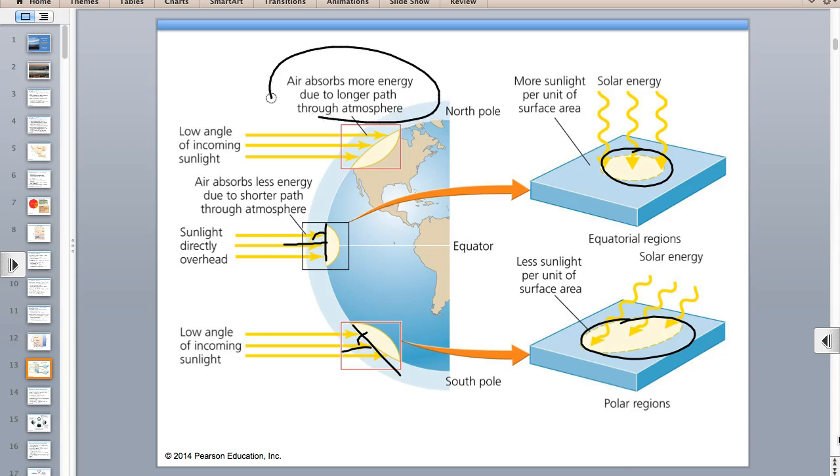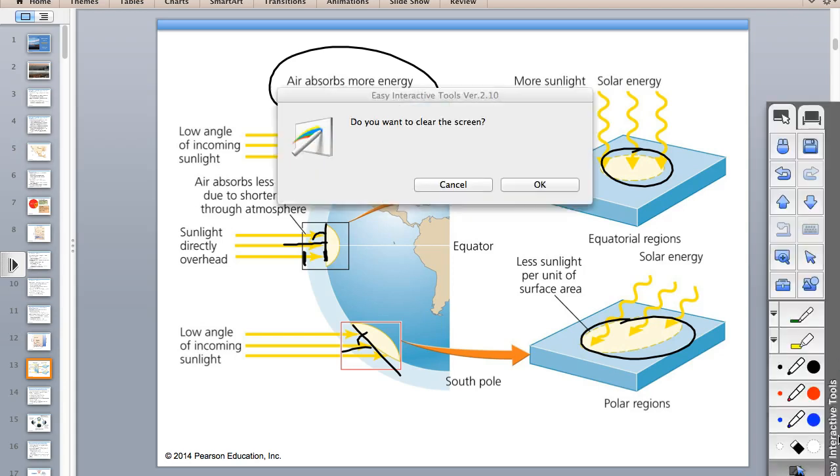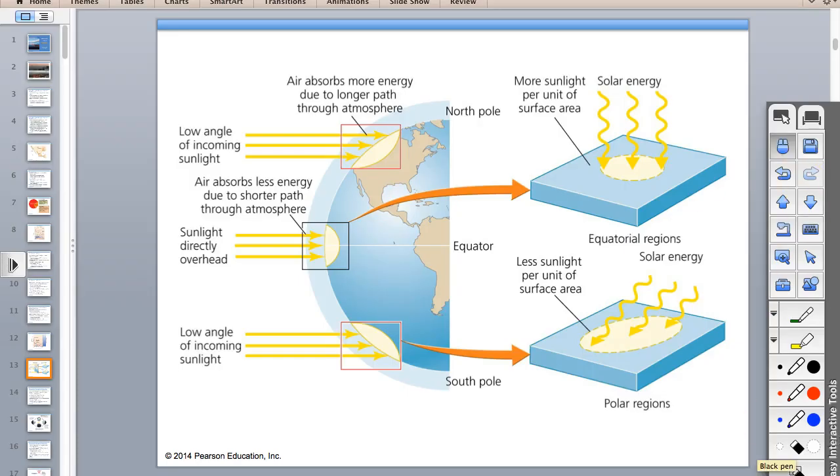The second reason the equator is hotter is that sunlight at the poles travels through a longer distance of atmosphere, so it gets scattered more and is less concentrated when it reaches the surface. The third reason is albedo—the white snow and ice at the poles are highly reflective, bouncing the sun's light back to space, versus the equator covered in dark vegetation and ocean water which absorbs more heat.